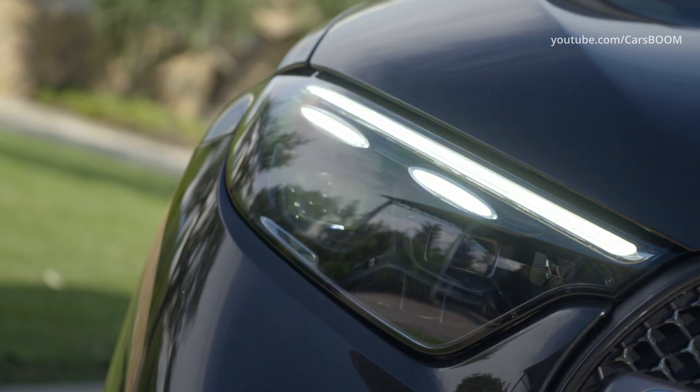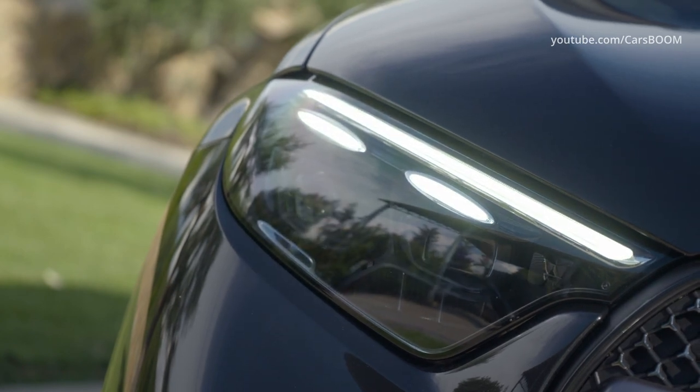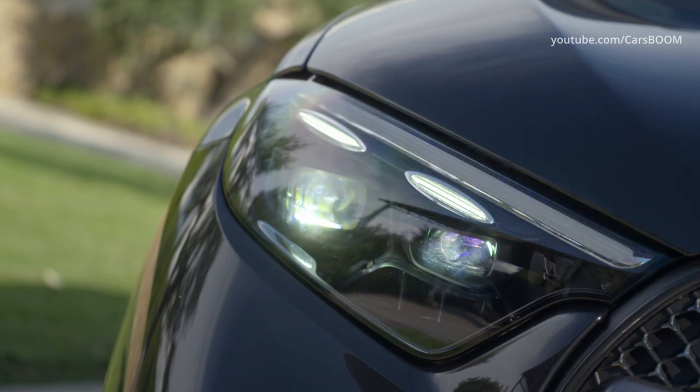Digital light headlamps with additional daytime driving light ellipses and new blue trim, plus active floor lighting, are available as optional extras.